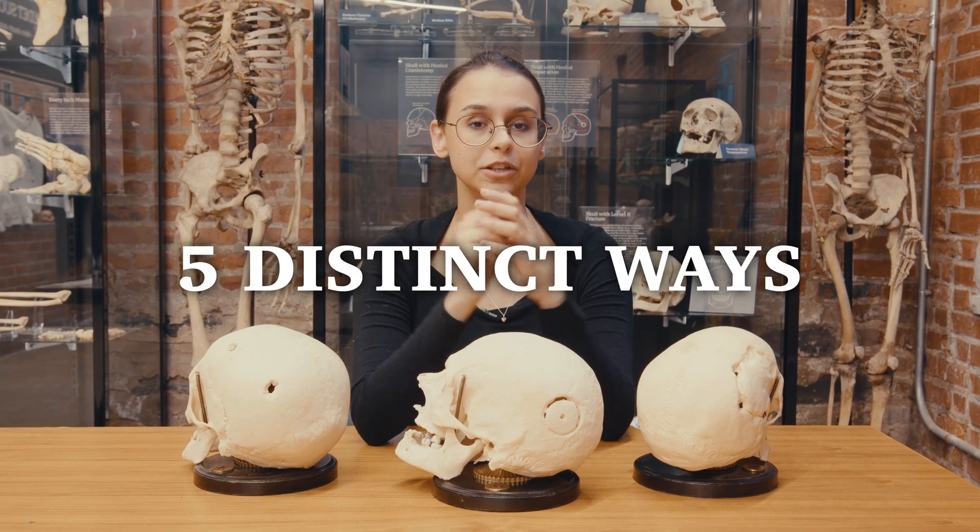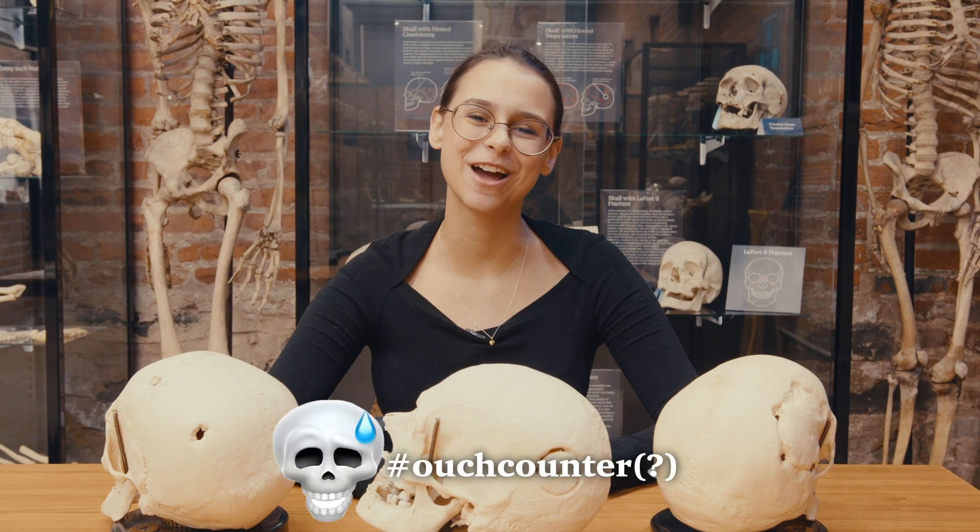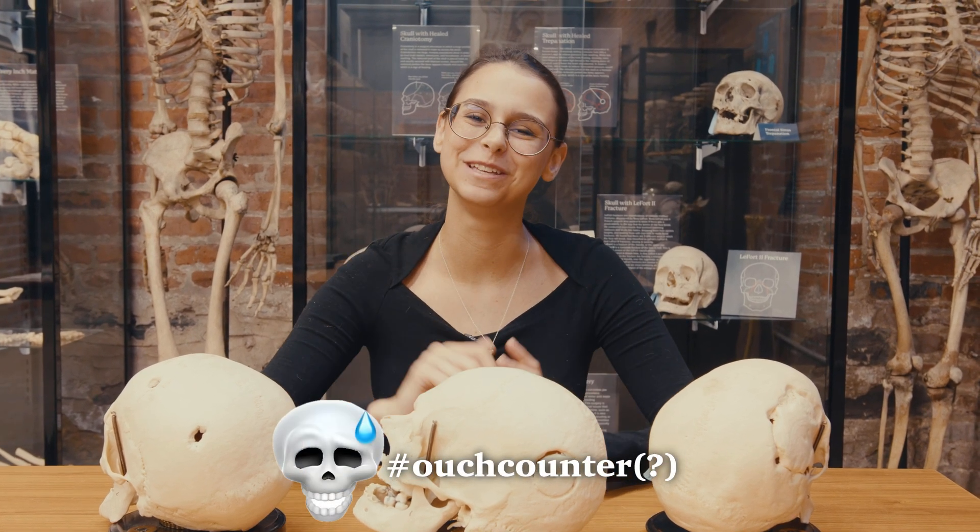With more discoveries, they figured out that there are five distinct ways that ancient peoples used to carve skulls for trepanations. If you haven't gotten your ouch counter out yet, now might be the time to do it.